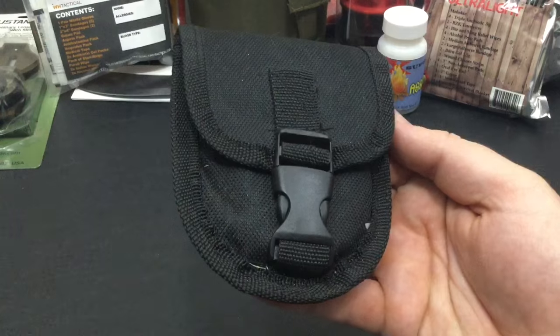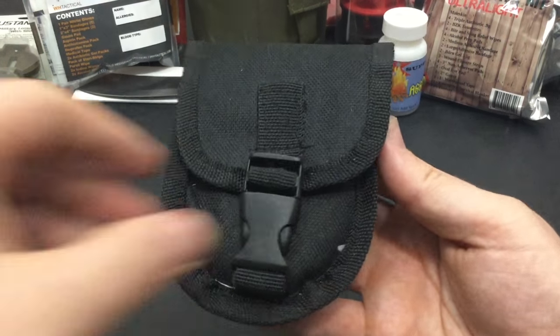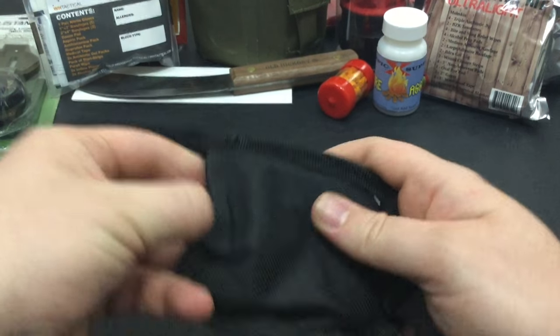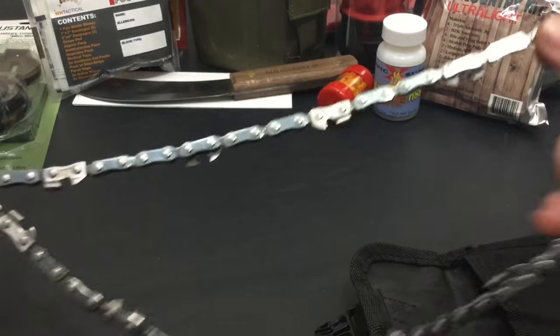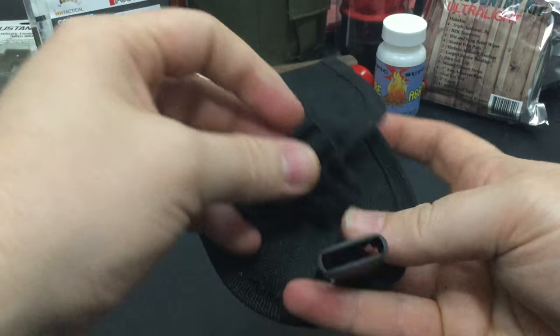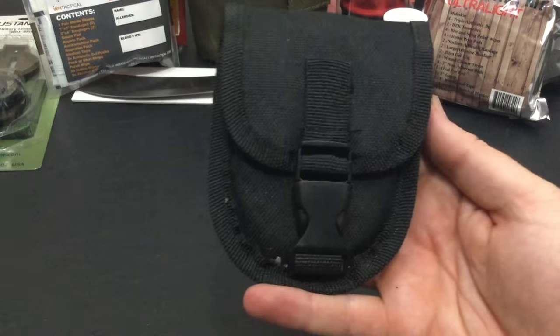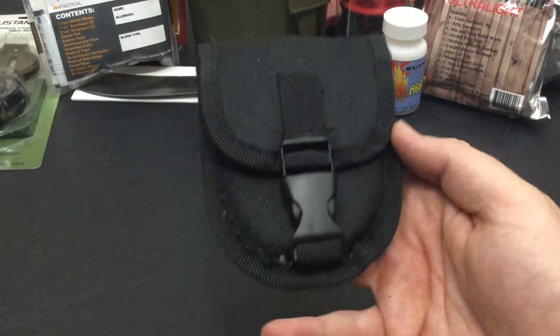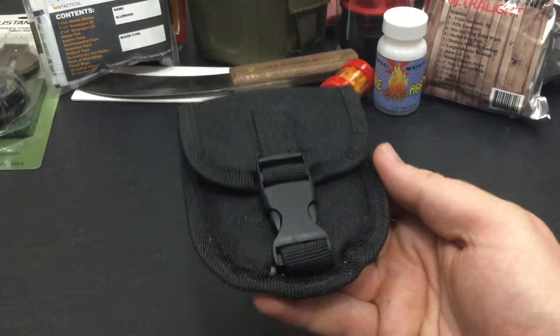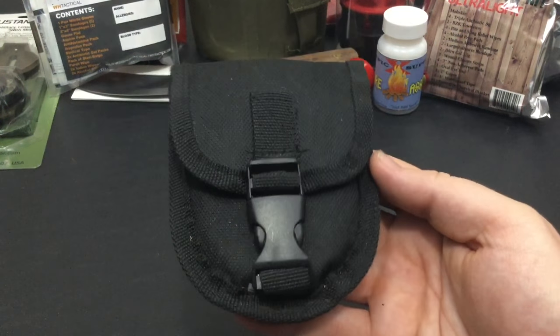Next up is an oldie but a goodie — the Chainmate 24-inch Pocket Survival Chainsaw. I love this because it's really thin, super lightweight, and compact. This is my personal one and it works really really well. The best part is it's not even $10 — I got mine for about eight dollars back in the day, but it's about nine dollars now on Amazon. A lot of you know about this one. It's a really good gift and it's tiny so you can definitely throw it in a stocking.